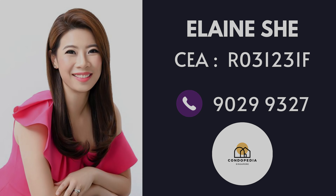If you want to experience life where convenience meets sophistication and where you get to enjoy the urban lifestyle at your fingertip, call me today. Once again, I'm Elaine Sher from Condopedia, and I'll see you soon.